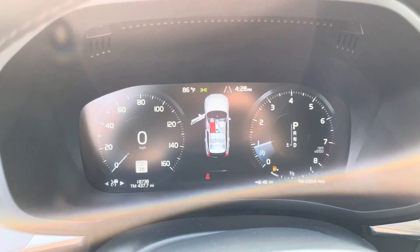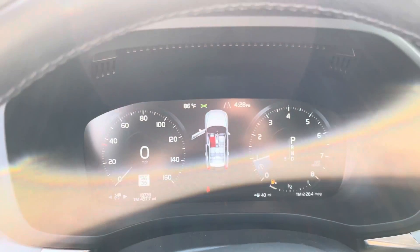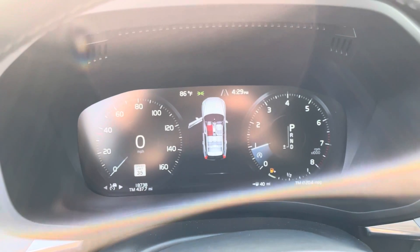So that's the adaptive part. And then when they pull out of your way, you'll go back to maintaining your 60 mph speed.